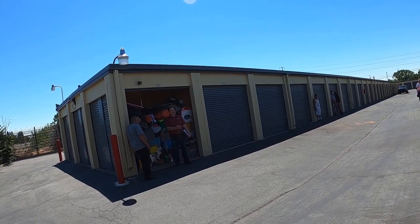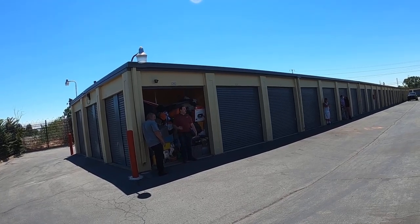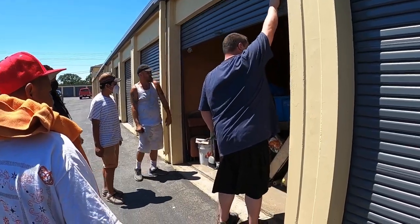I got $1,800 right here, number two. Anyone want to see that two? Sold your way, $1,800. Yikes.